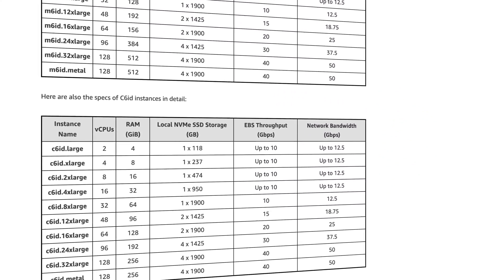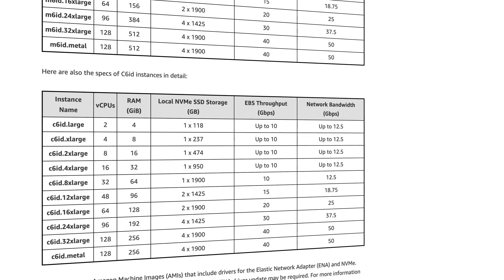These instance types are powered by Intel Ice Lake scalable processors, which come equipped with up to 7.6 terabytes of SSD block-level storage. Both instance types are ideal for applications which need lots of temporary data storage, large caches, or intense log processing.